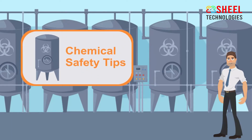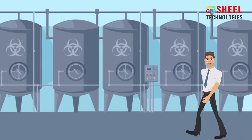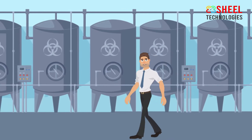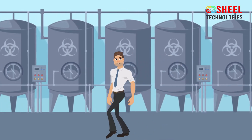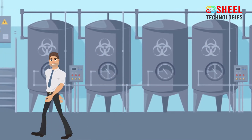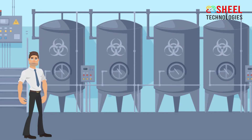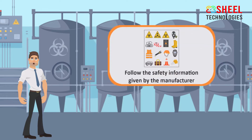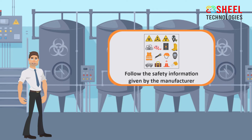Chemical Safety Tips. When working with chemicals, it is important to remember that improper use of chemicals is very harmful and dangerous. Follow chemical safety tips to minimize risk when working with hazardous chemicals. Always take the time to read the warning label on any chemical product you use — the label provides safe guidelines for using that specific product. Always follow the safety information given by the manufacturer when using any chemical.